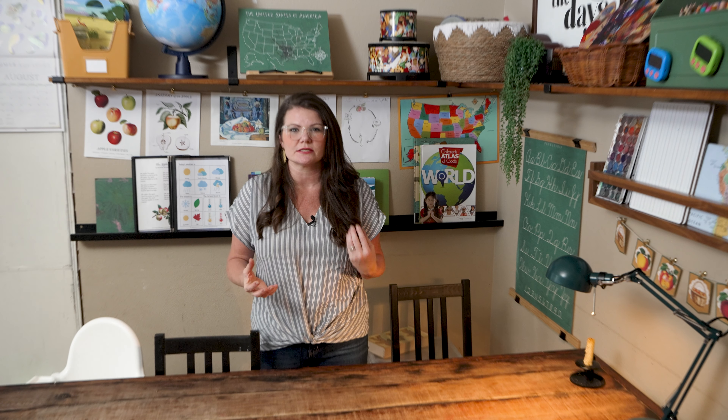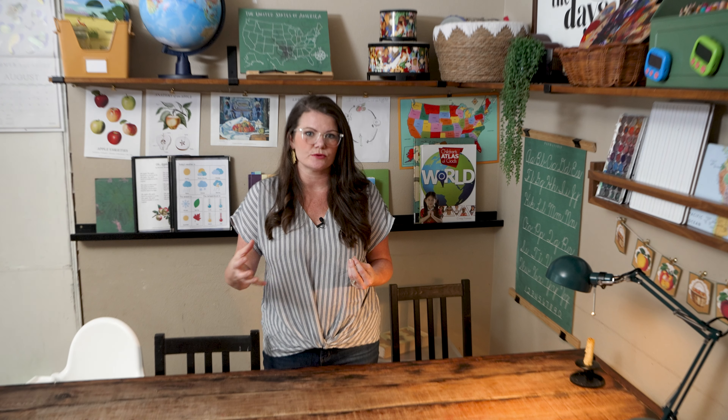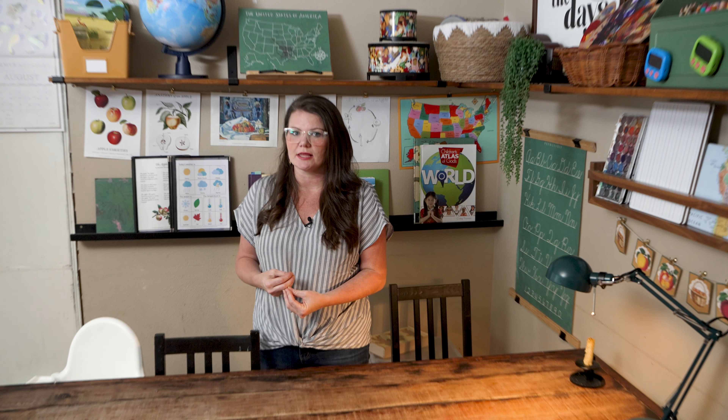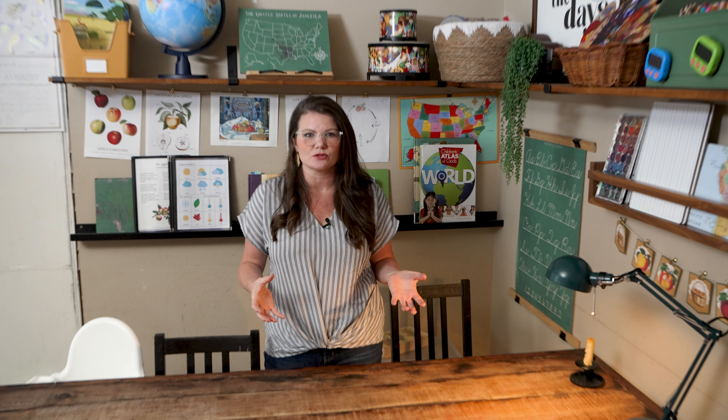My children are two, three, seven, and nine. So when I'm thinking through our homeschool day I have to be really intentional and mindful of what I can do every day to include them and give them the attention they need. What subjects do I need to save for when they're resting, and how do I schedule my day so it makes sense with having those little ones around?